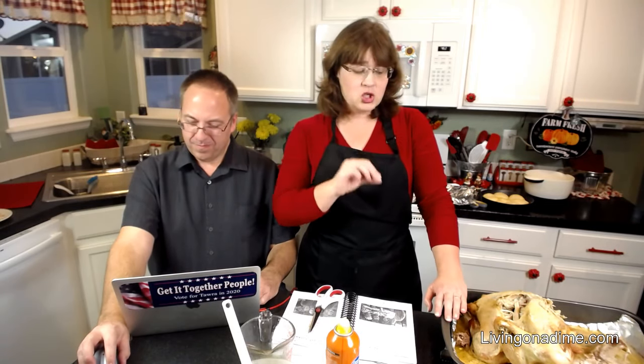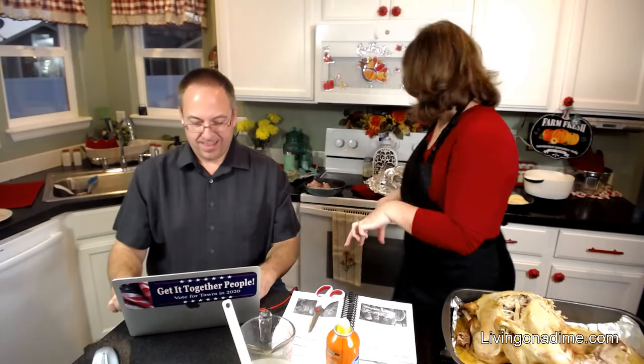This pan I got at the thrift store for $1.50. The great big aluminum one, dollar tree for a dollar. Make sure you have a deep enough pan because you're going to have tons and tons of juices.